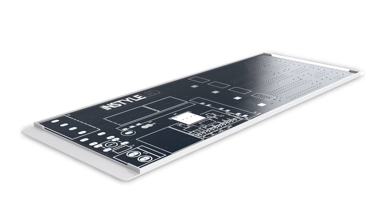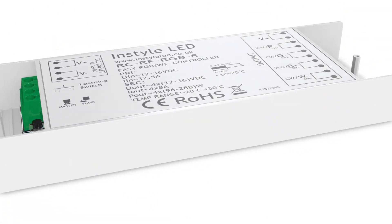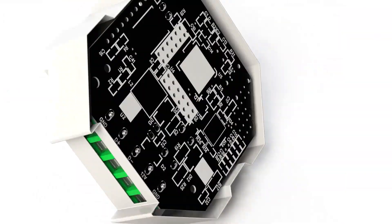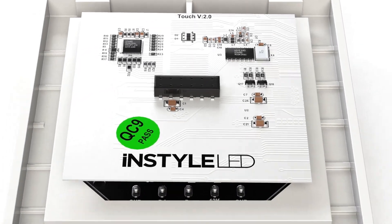We stock all the accessories you'll need to work with your LED strips, including power supplies, receivers and controllers. We can supply DMX and DALI systems, 0-10 volt, radio frequency signals and more. And if you have a home automation system, then we can advise on the correct control gear to work with it.